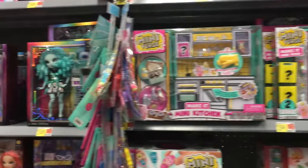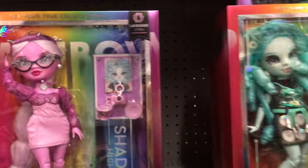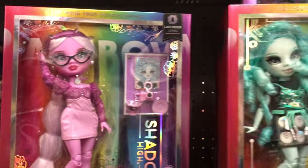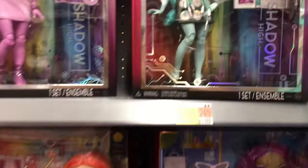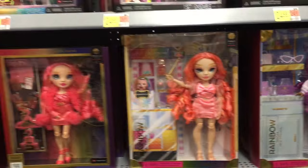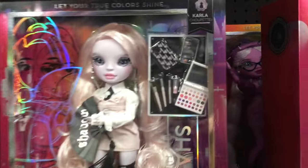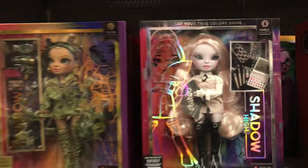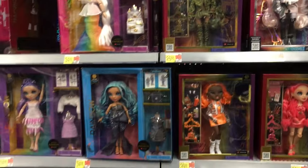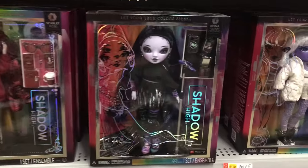There are a lot of Miniverse items. Walmart also has the new Shadow High dolls — we saw these at Target last week, so good to see them here. Walmart is definitely stocking up. It looks like they have all of them but the boy. I like this doll — look at the little makeup design she comes with. That's a cute little miniature makeup set. They should do more of those — even like blind box makeup accessories, since they do blind box shoes. That would be cool.